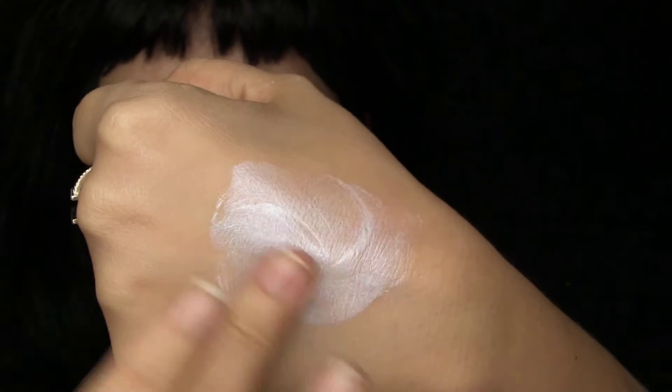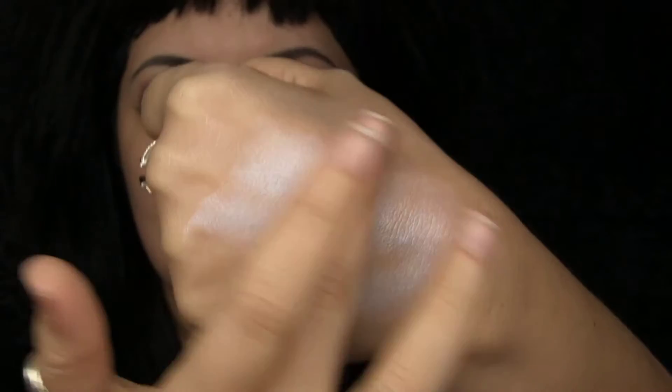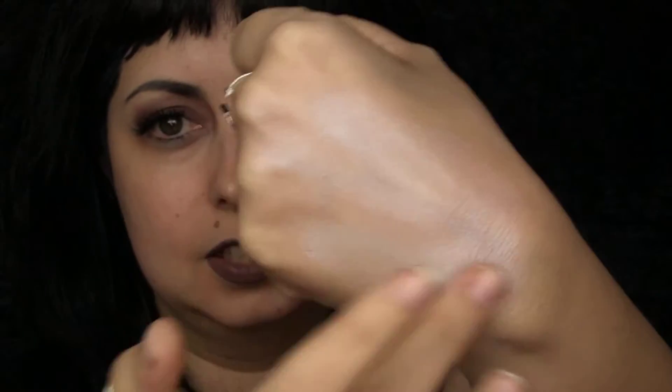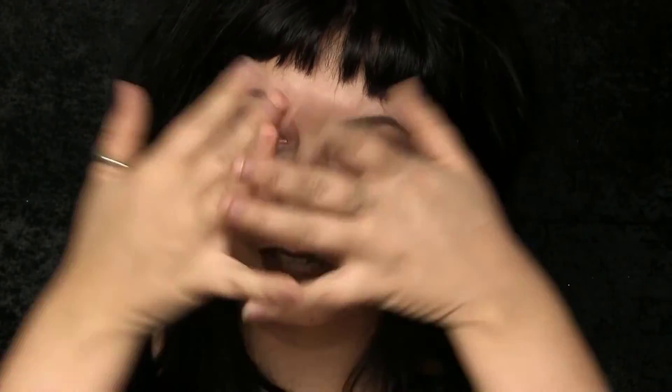Oh my god, guys, look at that! This is what it's gonna look like. Who needs a holographic stick? Look at how beautiful that is!